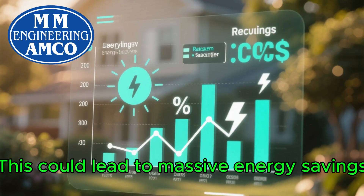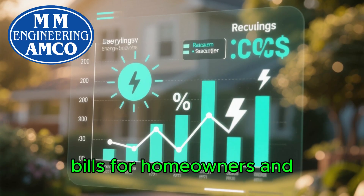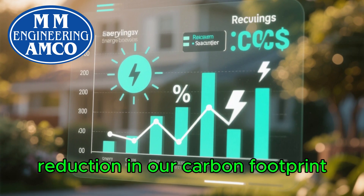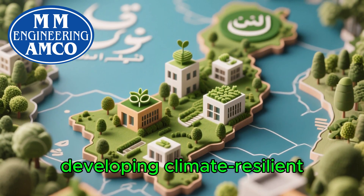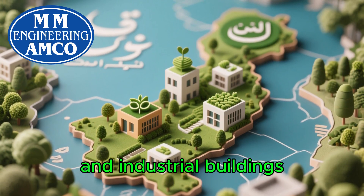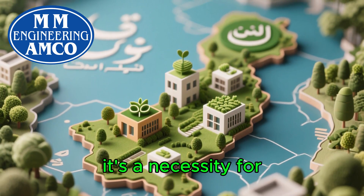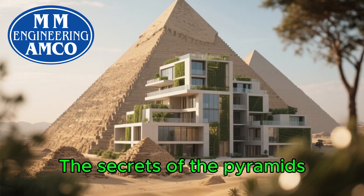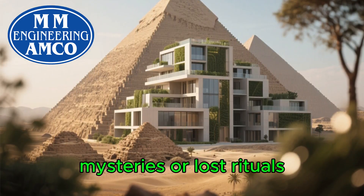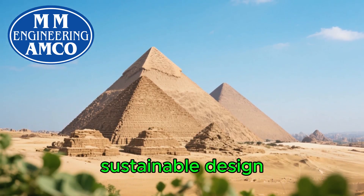This could lead to massive energy savings, lower electricity bills for homeowners and businesses, and a significant reduction in our carbon footprint. For a place like Pakistan, developing climate-resilient, energy-efficient housing and industrial buildings isn't just an option — it's a necessity for sustainable growth. The secrets of the pyramids aren't about ancient mysteries or lost rituals; they are a timeless blueprint for sustainable design.